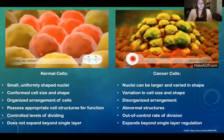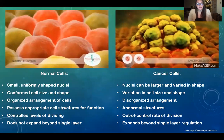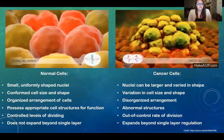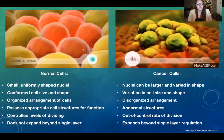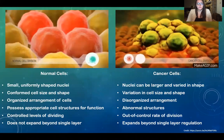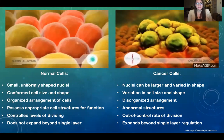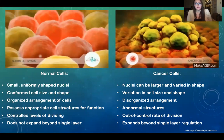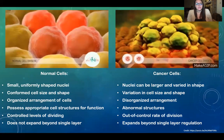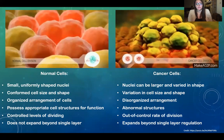As we can see in the animations, the left side displays normal cell division. You can see conformed cell size and shape, an organized arrangement of cells, and the cells possess structures appropriate for their function. They also have a controlled rate of division and do not expand beyond a single layer. In contrast, on the right we see cancer cell division — variation in cell size and shape, disorganized arrangement, unusual cell structures, and a rate of division that expands beyond a single layer.